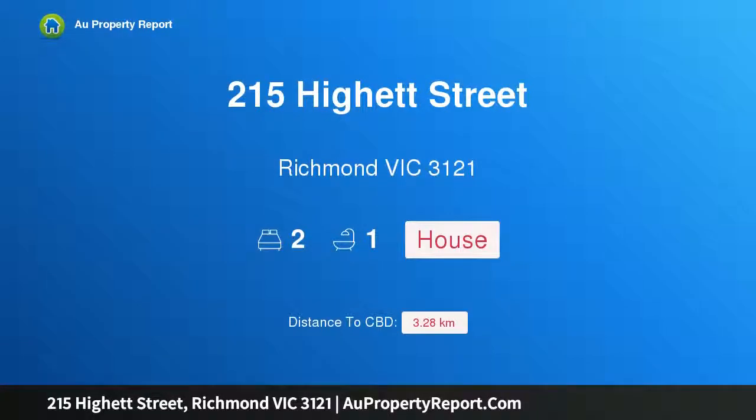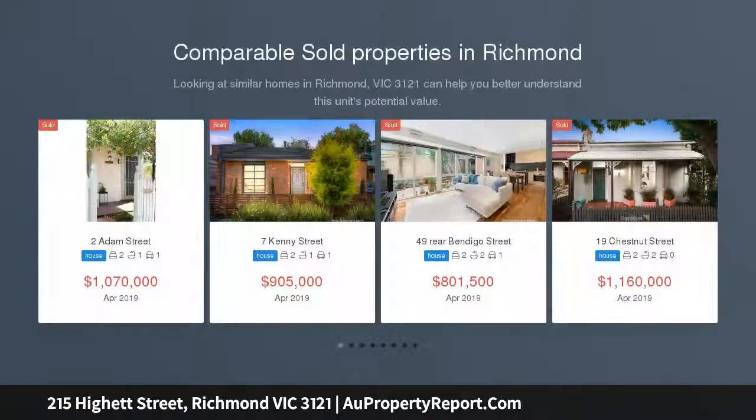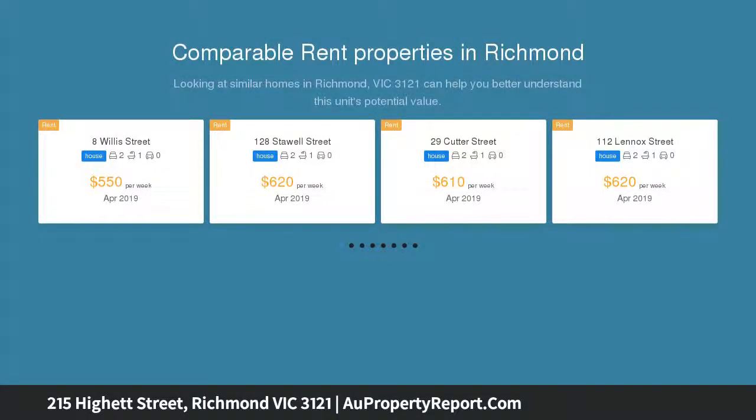I am glad to introduce property 215 Hyatt Street, Richmond, Victoria 3121. Parkside living with endless potential — no heritage overlay. A character-filled freestanding period home with immense opportunity. Approximately 182 sqm of prime real estate, two bedrooms.